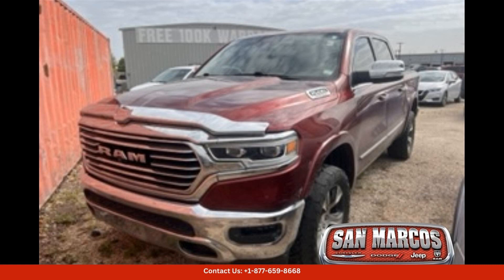Under the hood, this Ram 1500 is equipped with a powerful engine that delivers impressive performance and towing capabilities. Whether you're hauling a trailer for work or heading out on a weekend adventure, this truck has the power and capability to handle whatever you throw at it.